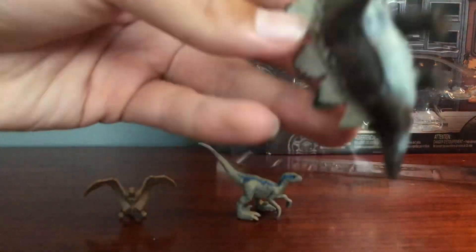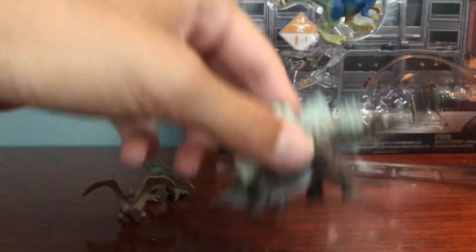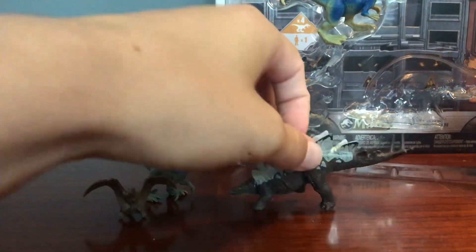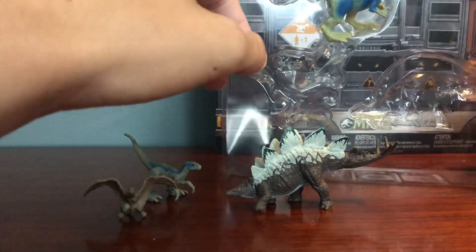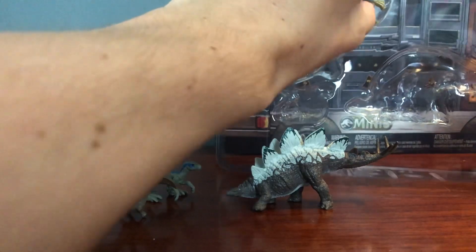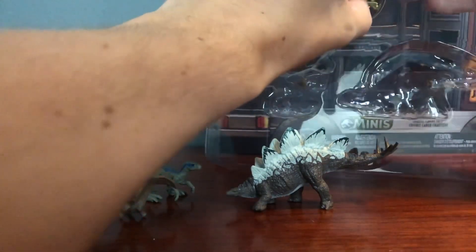And then we actually did get a Stegosaurus. This isn't the mystery mini one though, and I still don't have the Atrociraptor, so I am still gonna be hunting. But it is nice to actually finally have a mini Stegosaurus, because I do love Stegosaurus a lot — it is one of my favorite dinosaurs. That's not a theropod, because probably if I ever do a top ten theropods or favorite dinosaurs list, there's gonna be a lot of theropods.